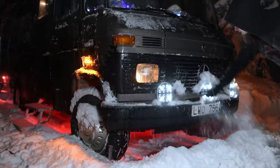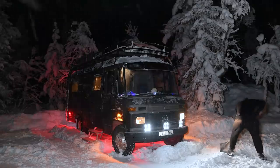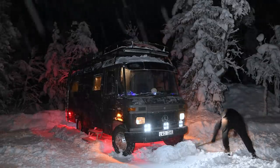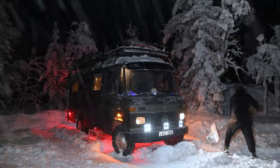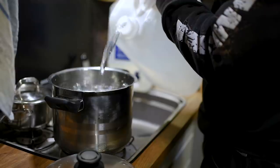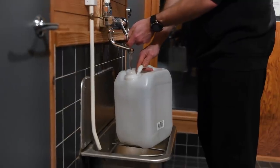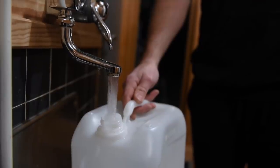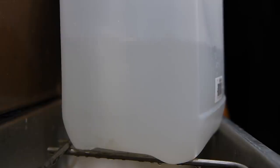People often ask us if our water pipes freeze during winter, and yes, they do. Our water tank is also mounted outside under the bus, so it freezes too. When our water supply freezes, we usually use a couple of water jugs instead that we keep inside the bus. One of the best parts of staying nearby the park was having access to hot water — we could do dishes or take a shower with warm water, which felt like a luxury.